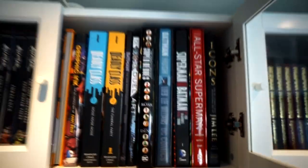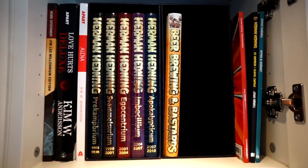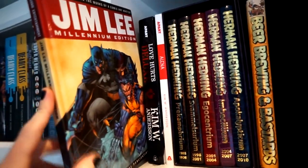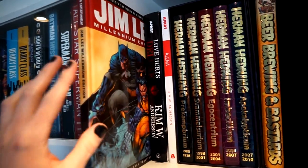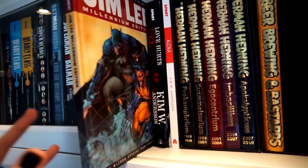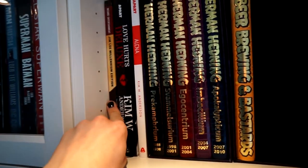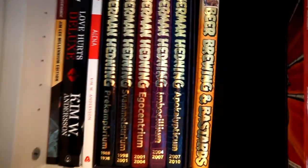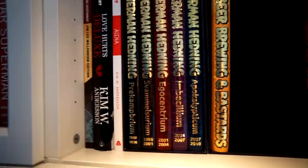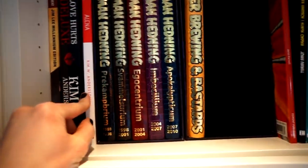The next box is almost 100% Swedish comic books, except for the Wizard Entertainment Millennium Edition on Jim Lee, which is a very rare find. I don't think I'll ever sell this one because it has some of the earliest Jim Lee artwork I've seen, with sketches. Next to it we have Swedish stuff: Love Hurts Deluxe Edition by Kim W. Andersen — I think it has a signed art print inside — and Elena by the same author.